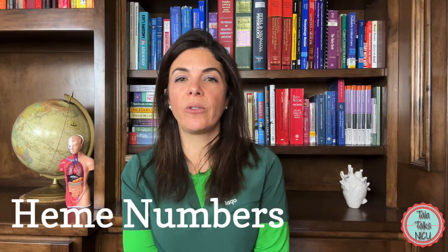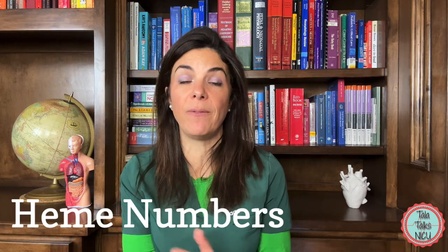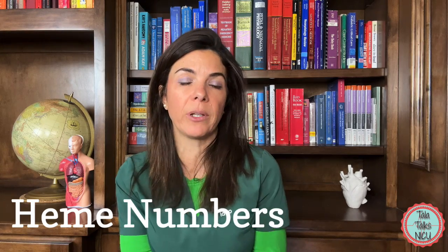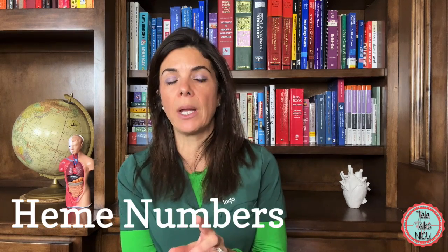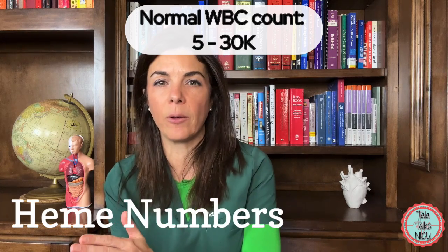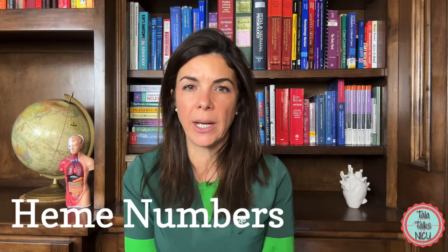Now let's move on to hematological or blood numbers and equations. These differ from adult values. A normal WBC count for a neonate is somewhere between 5,000 and 30,000 — so both lower and higher than in older children or adults.